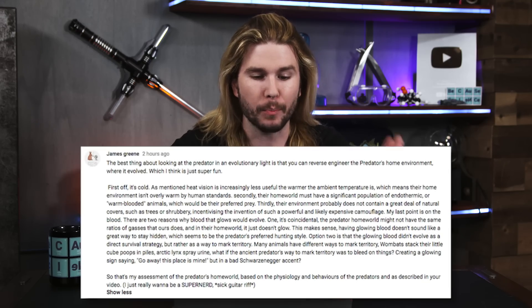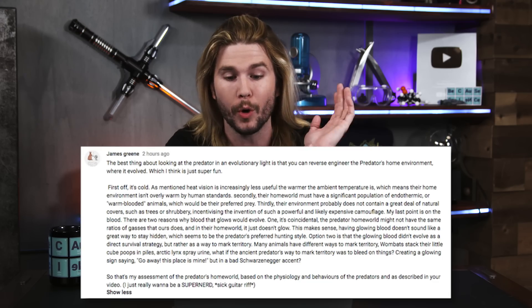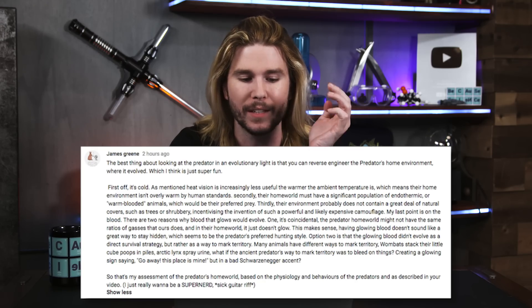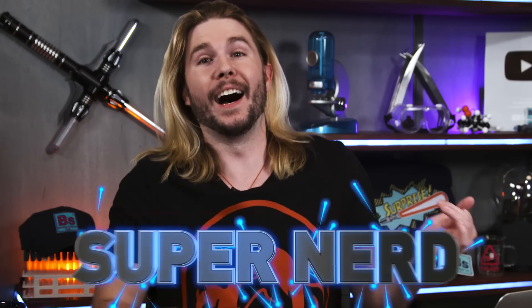Not a lot of comments this week, mostly corrections. The nerdiest comment goes to James Green, who says the best thing about looking at the Predator in an evolutionary light is that you can reverse engineer the Predator's home environment. First, it would be cold — heat vision is increasingly less useful the warmer the ambient temperature. Second, their home world must have a significant population of endothermic, warm-blooded animals as preferred prey. Third, their environment probably does not contain a great deal of natural cover, incentivizing the invention of powerful camouflage. James goes on to explore even more aspects of the Predator home world — it's all fascinating, and it's exactly what I would have done. James Green, super nerd!